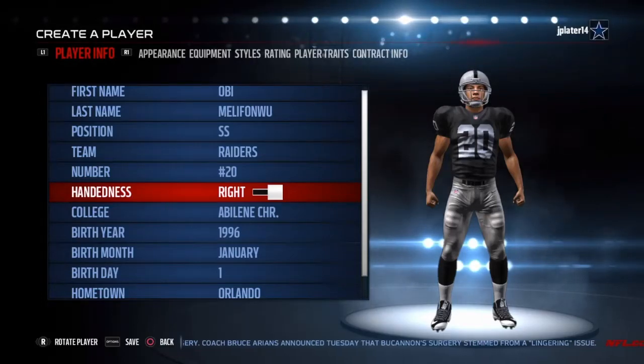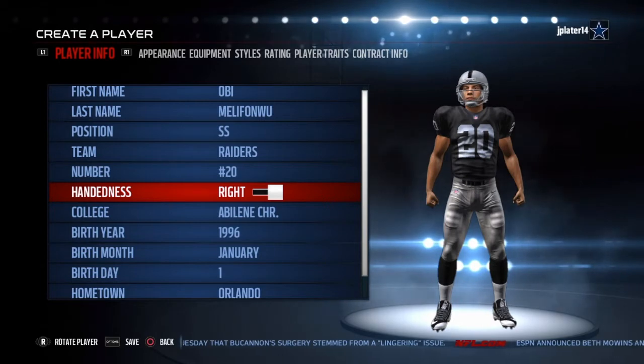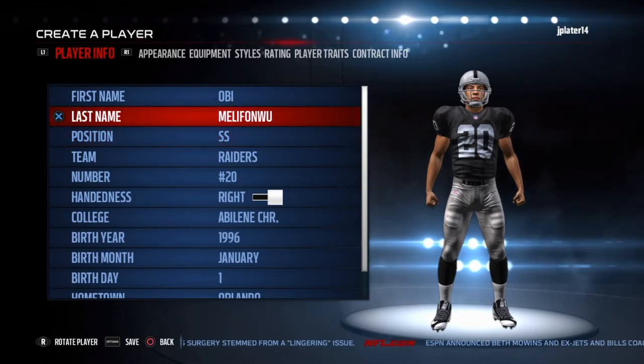What's good YouTube? It's your boy Prime Mad Master. We're back with another video and today we're going to be creating one of the rookies this year in Obi Melefonwu, so let's go ahead and get into it.